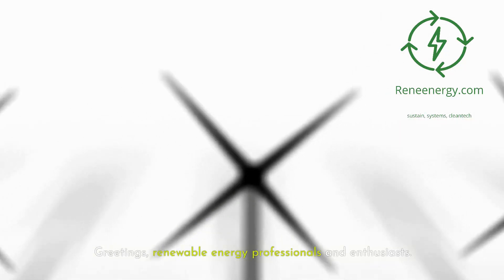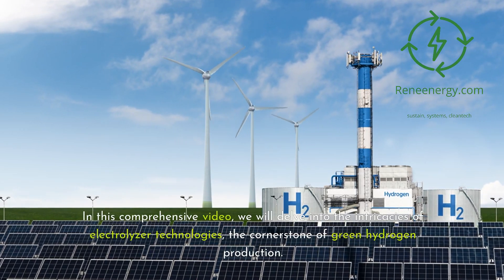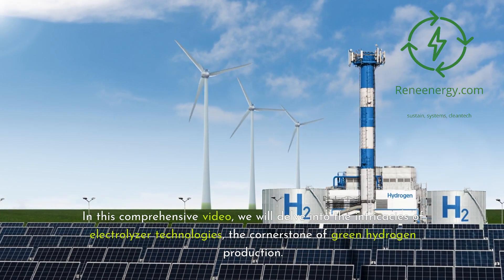Greetings, renewable energy professionals and enthusiasts. In this comprehensive video, we will delve into the intricacies of electrolyzer technologies, the cornerstone of green hydrogen production.